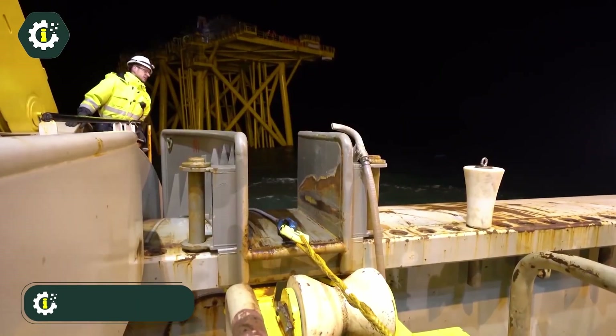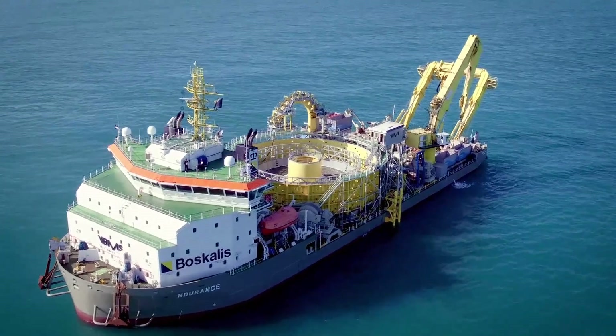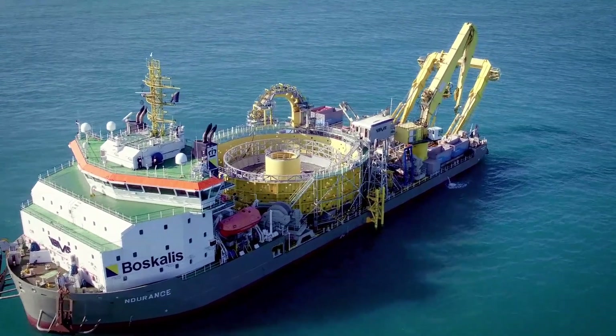Buscalis, a prominent Dutch company, provides a comprehensive range of services in the dredging maritime, offshore, and infrastructure sectors.